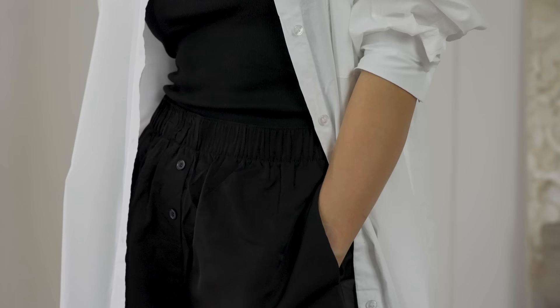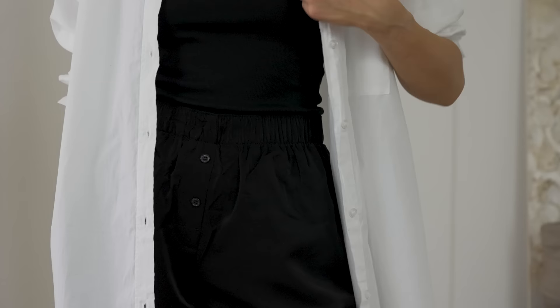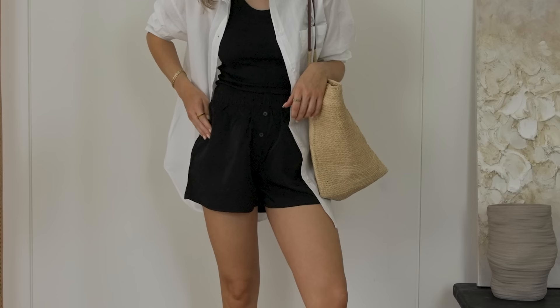This outfit is from Weekday, as well as my next two outfits. The beginning of this section is sponsored by Weekday. If you're not familiar with them, they do some really great pieces and what I would call great elevated basics - those pieces that you can go to time and time again that are something with a twist, or a really good version of a basic. They have lots of that which I'm going to be showing you in this video.